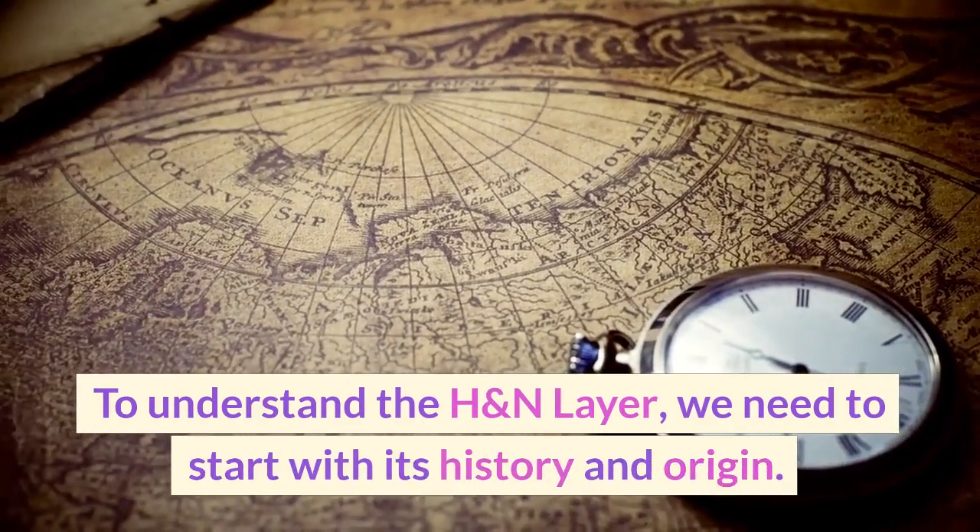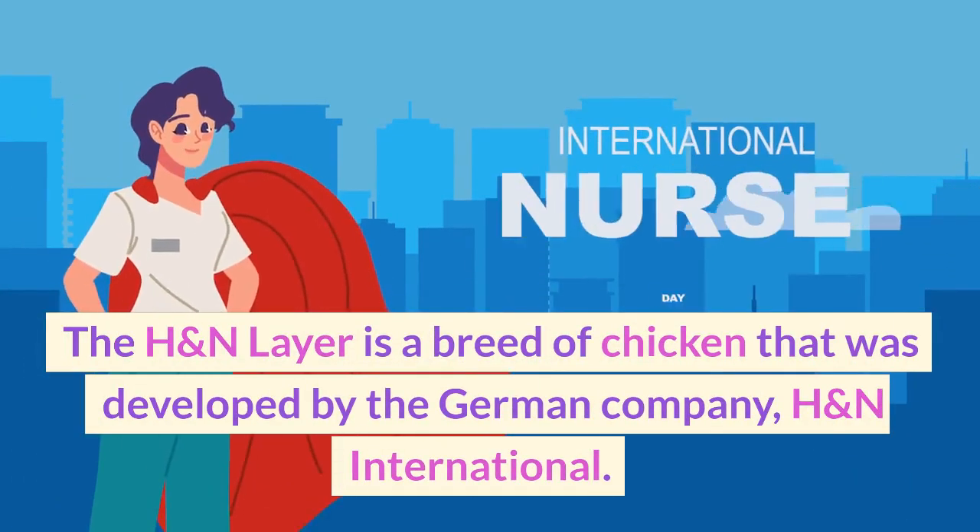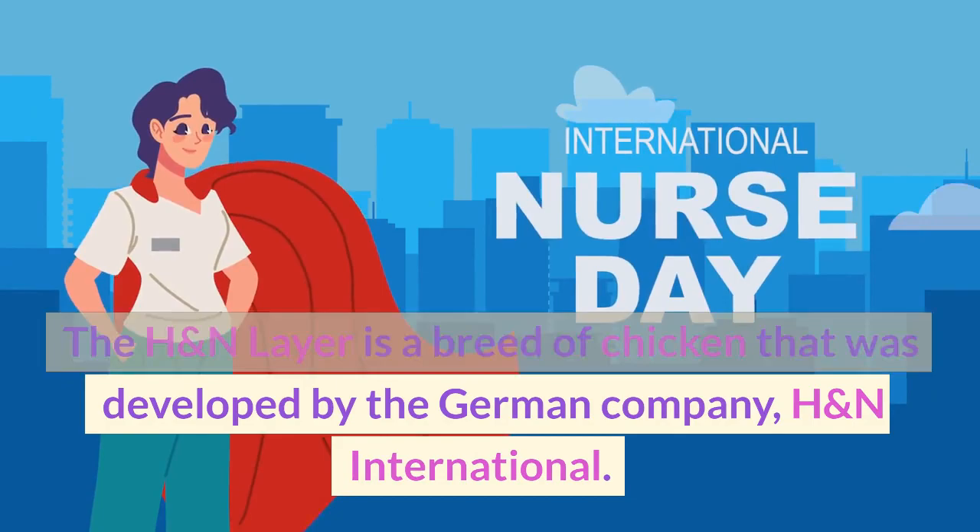To understand the H&N Layer, we need to start with its history and origin. The H&N Layer is a breed of chicken that was developed by the German company H&N International.